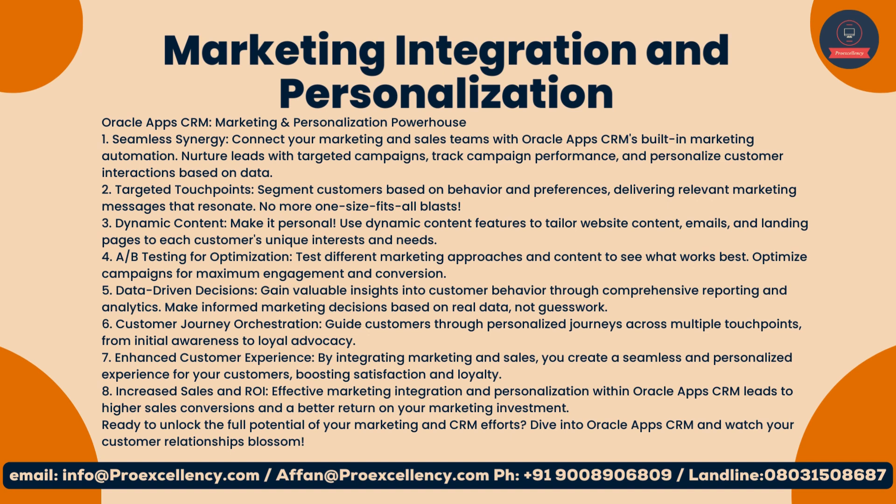Ready to unlock the full potential of your marketing and CRM efforts? Dive into Oracle App's CRM and watch your customer relationships blossom.